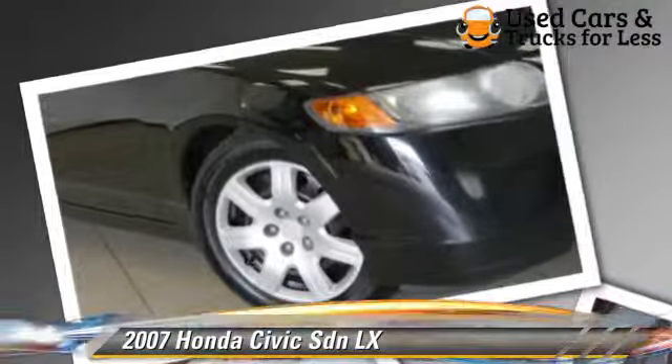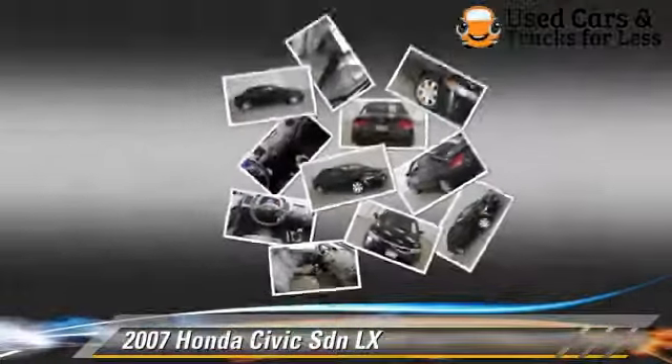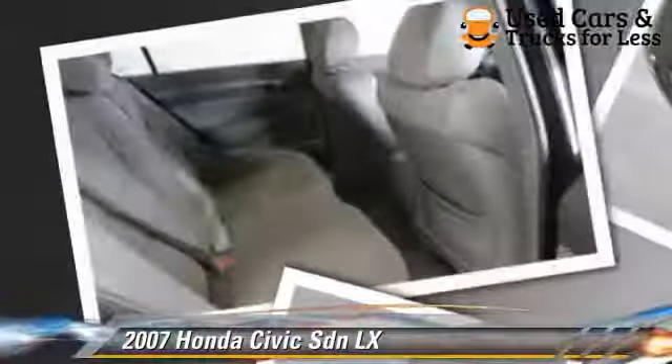This Honda features cruise control, a CD player, and tilt wheel. Safety features include side airbags and ABS.